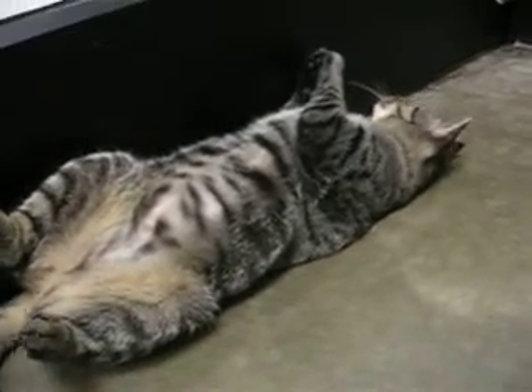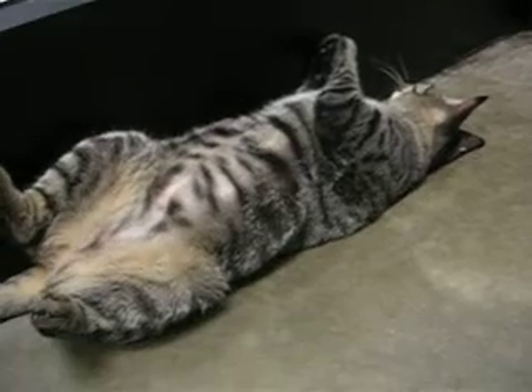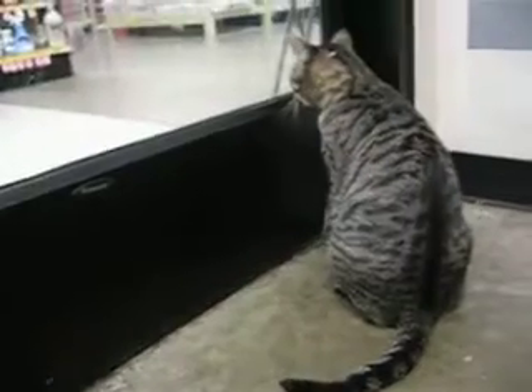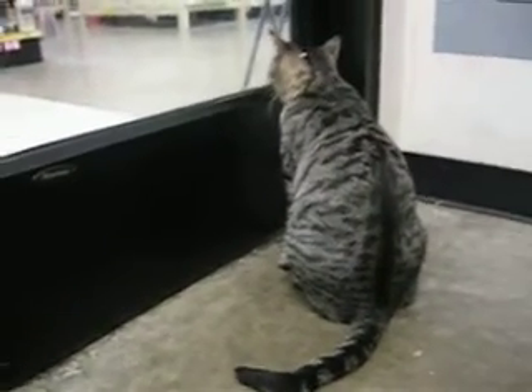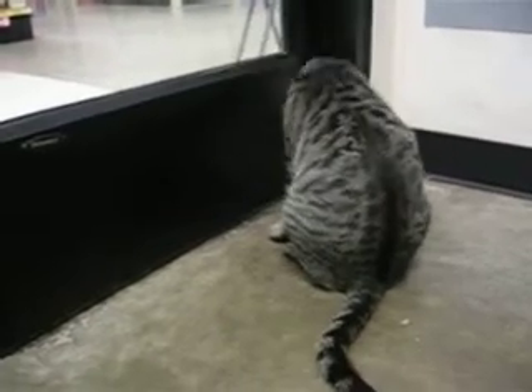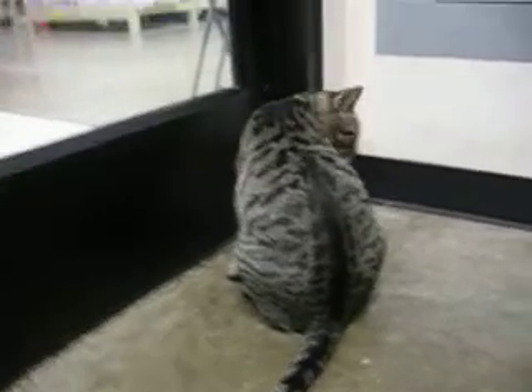She was found outside of a post office, and some of the nice people there rescued her and turned her into the rescue so that she could find a good home. As you can see, she's very intrigued by stuff outside the door, but she's actually a really, really pretty and mellow cat.